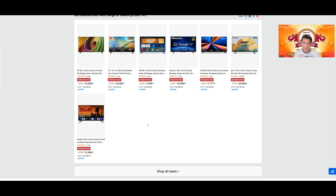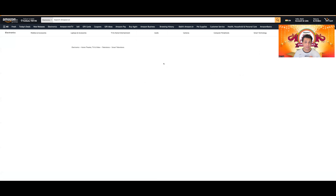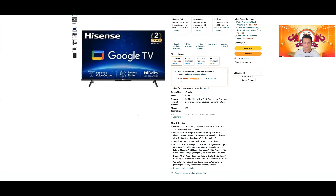Hisense A6H में Farfield mics के साथ आता है, MEMC भी available है, Dolby Vision है, Dolby Atmos है। In fact A6H और Hisense Tornado 2.0 का जो panel था, वो panel हूबहू same था। तो 43-inch में आपको VA या IPS दोनों में से कोई भी panel मिल सकता है।